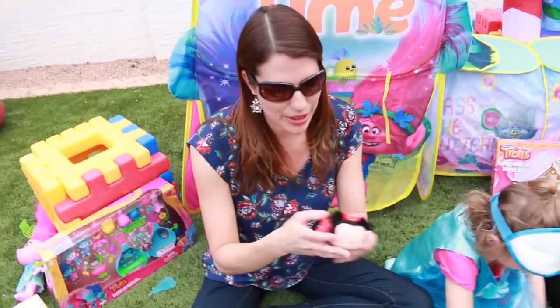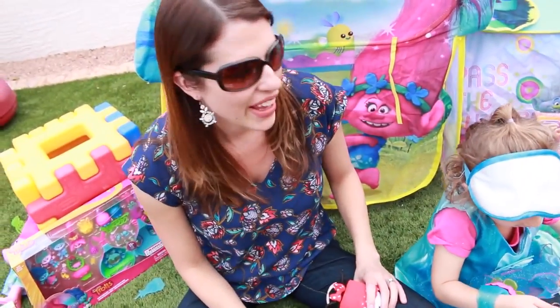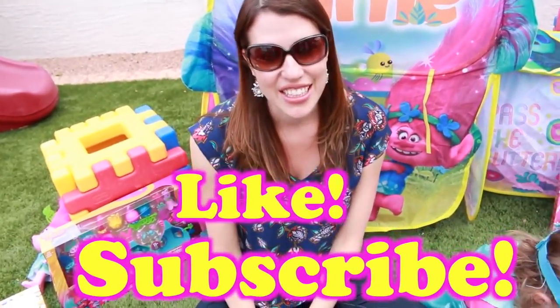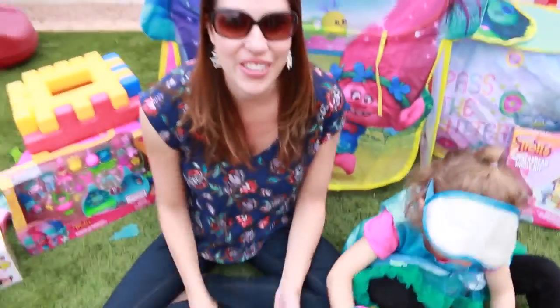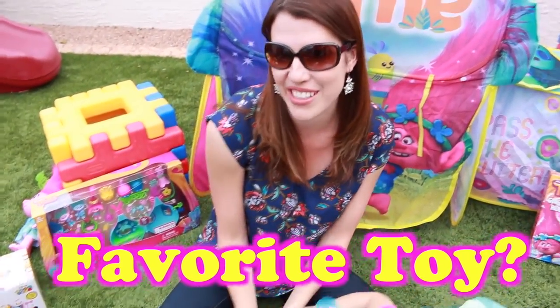Ava's going to build some more puzzles. All these Trolls toys are awesome, so if you enjoyed this video please make sure to give us a like and subscribe to the Disney Car Toys channel. Make sure to tell us in the comments what your favorite toy was today and what you might want for Christmas too. Thanks for watching! Bye bye!